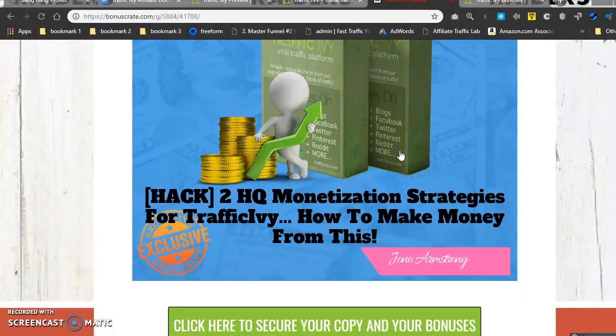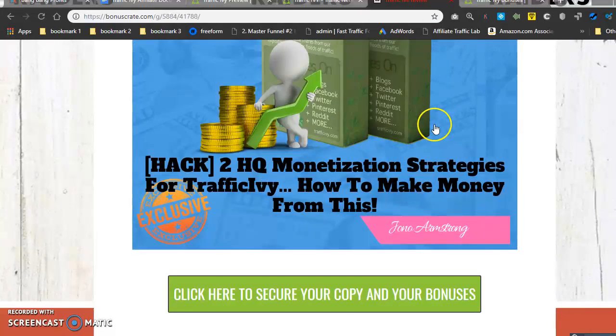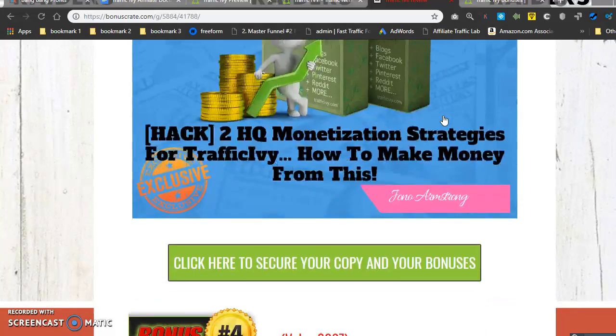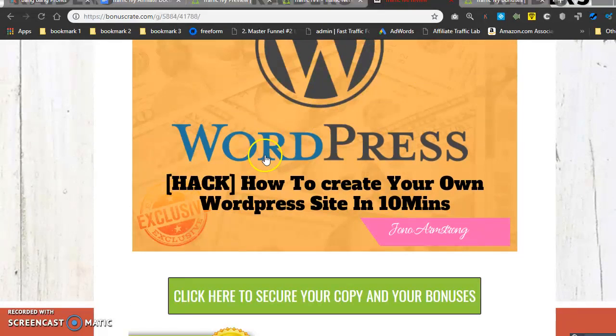Bonus number three is monetization strategies for Traffic Ivy — just a couple different ways we've come up with to make money from the software beyond the obvious. Bonus number four is 'How to Create Your Own WordPress Site in 10 Minutes.' A lot of people build a WordPress site and blog to share their content, but many are scared or intimidated by it. This bonus will show you how to do it quickly in 10 minutes — painless and easy.